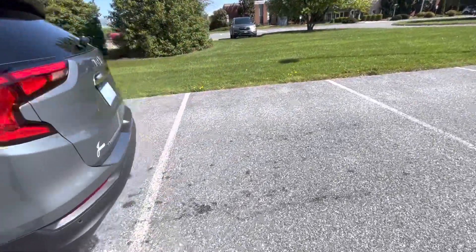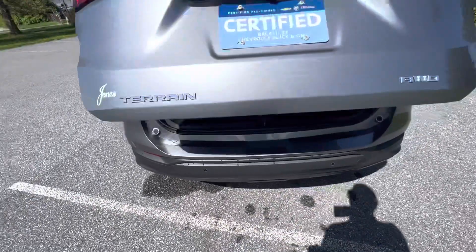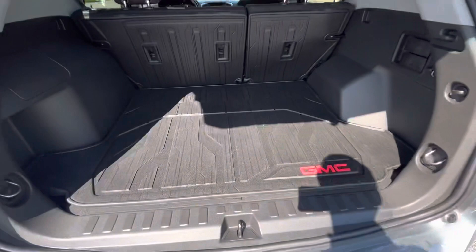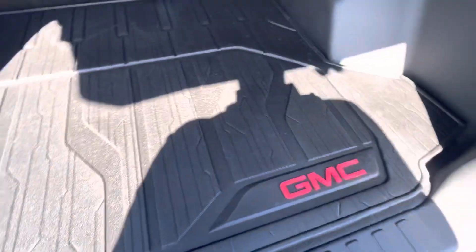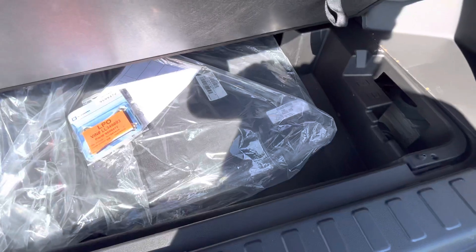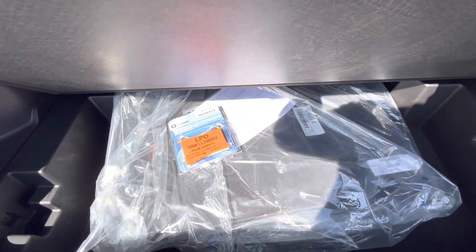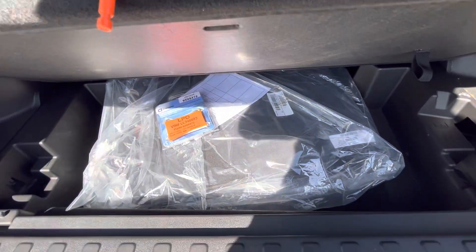Starting out in the back here, you have your power liftgate. This does have the all-weather floor liner package, so all well protected back here, and you can see no scuffs or anything like that — they used this very lightly. Still have a ton of storage, comes with the original carpeted floor mats, and then your spare tire well underneath there. They included the standard lugs if you don't care to have the wheel locks on it.